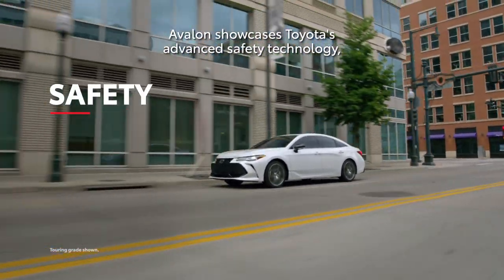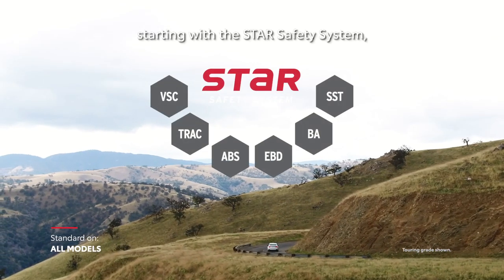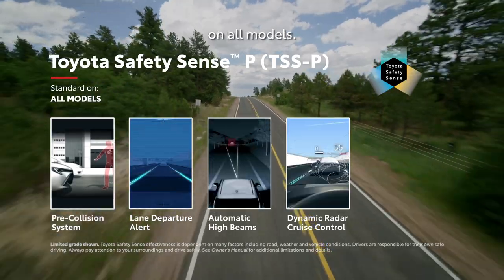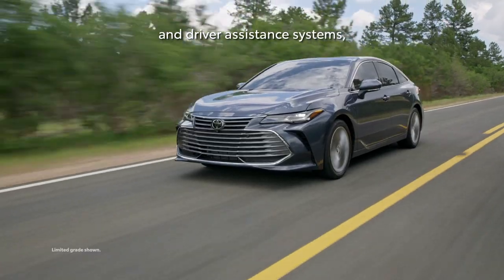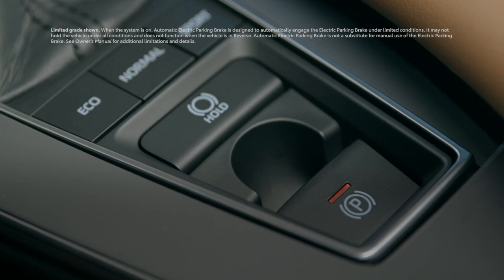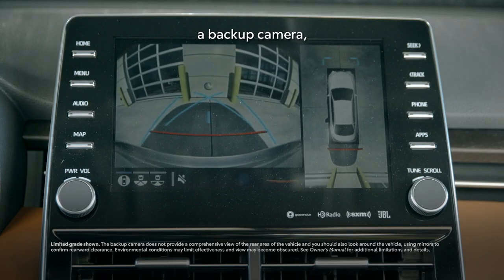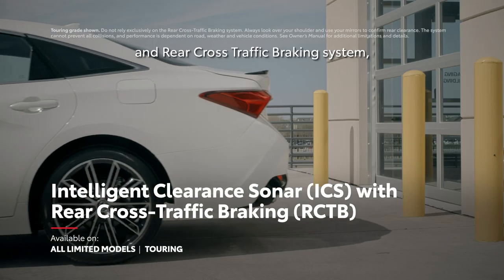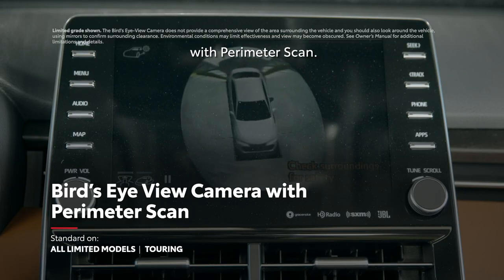Avalon showcases Toyota's advanced safety technology, starting with the Star Safety System and standard Toyota Safety Sense P functionality on all models. It also boasts an impressive list of safety and driver assistance systems, including blind-spot monitor with rear cross-traffic alert, electronic parking brake with brake hold, a backup camera, 10 airbags, an available intelligent clearance sonar and rear cross-traffic braking system, and an available bird's-eye view camera with perimeter scan.